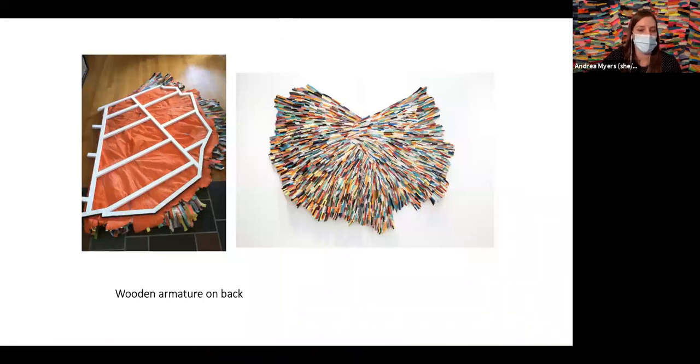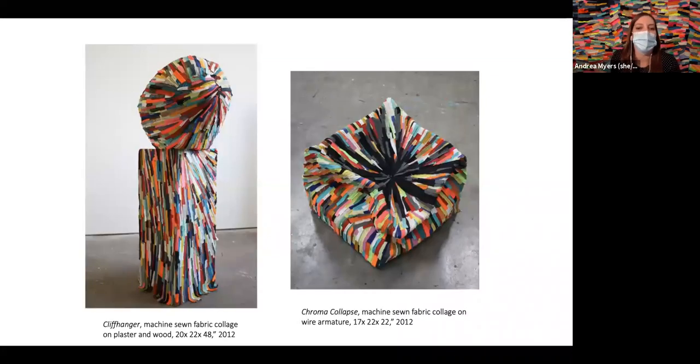I often use wood armatures on the back of my work to allow pieces to float off the wall. Through my process of sewing sections of fabric together they become really tactile and sculptural. I also did a series where I took my accumulation-sewing process and used it as a skin to cover armatures and objects.